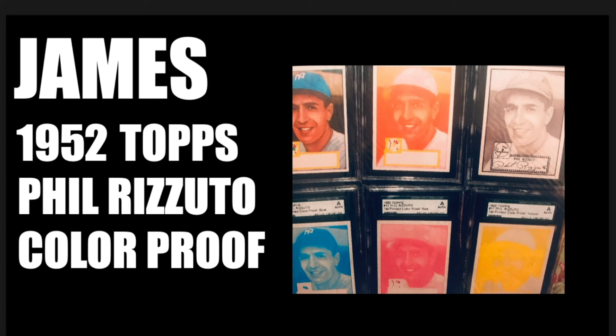For James to have a Phil Rizzuto color proof is incredible. The Topps '52 set alone is historic, but to have the color proofs — I'd imagine that just really ramps things up considerably. James, this is quite a contribution. I am very pleased that you shared this, and I'm sure other collectors are admiring this right now.